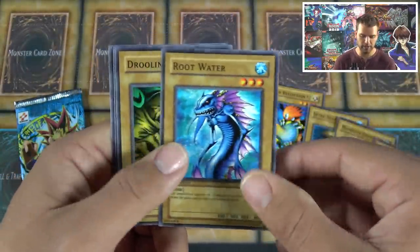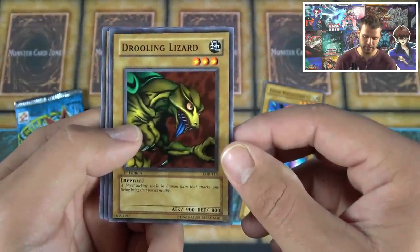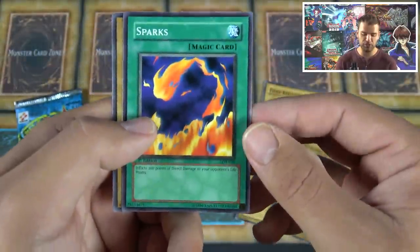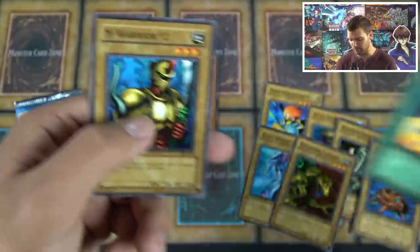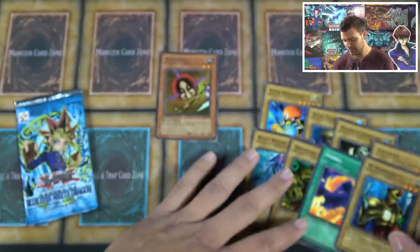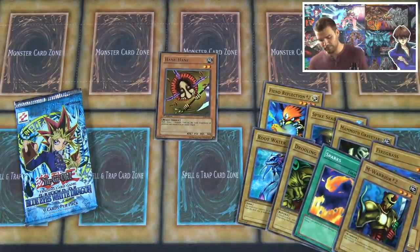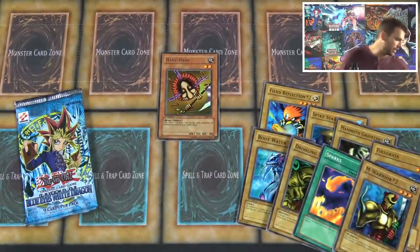Continuing through pack one: Root Water, Drooling Lizard, Blood Sucking Snake, Sparks — which inflicts 200 damage to your opponent's life points (200 out of 8,000, so really impactful) — and M-Warrior No. 2, specializing in combination attacks. Pretty cool cards. This looks like it's the second print run just by how some of the cards look.